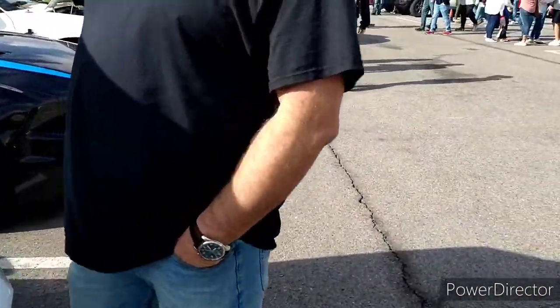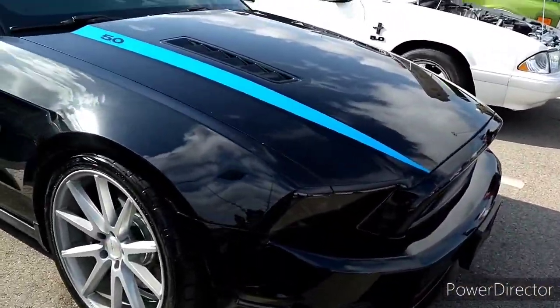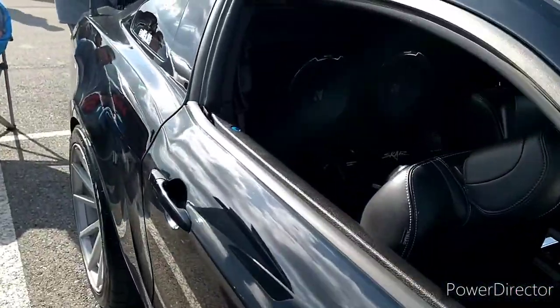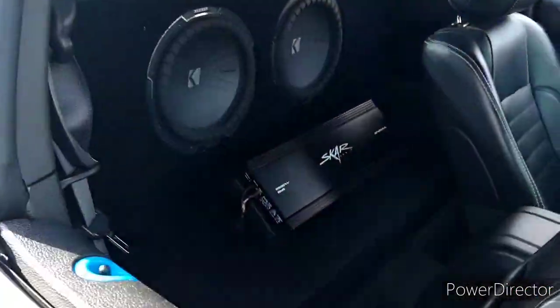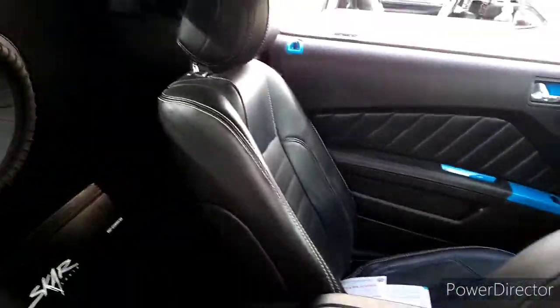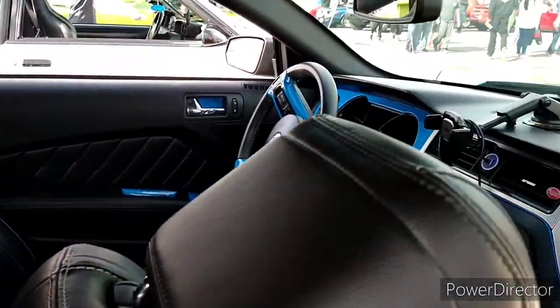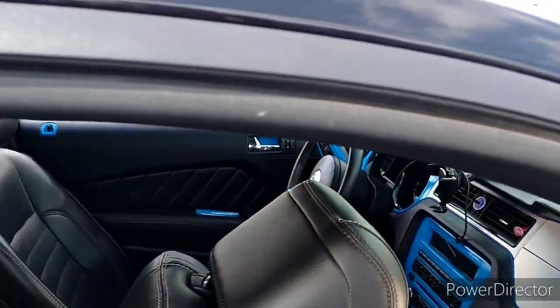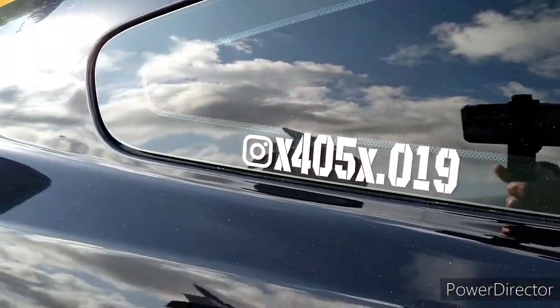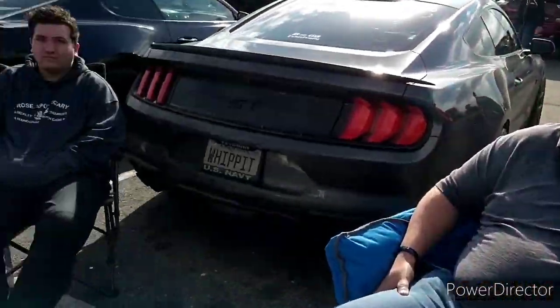Mike also built this one as well. Let me get this — if you look at the inside. Let me get that too. Man, look at those. Wow, nice, man.